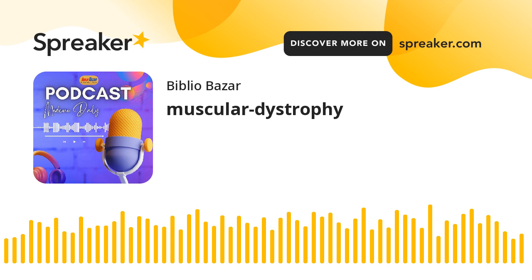Living with MD can have emotional and psychological challenges for patients and their families. Support networks, counseling, and mental health care are essential.